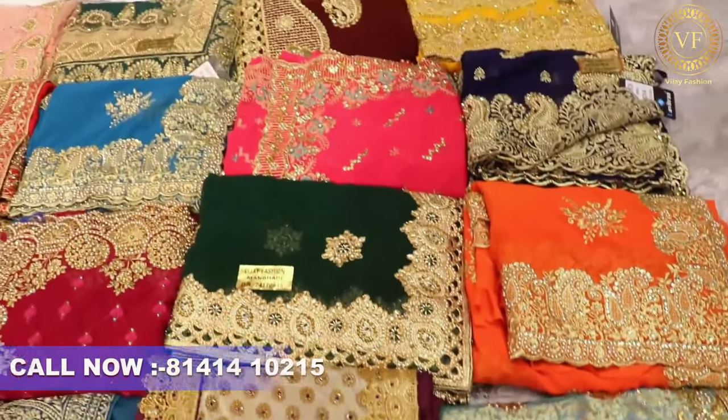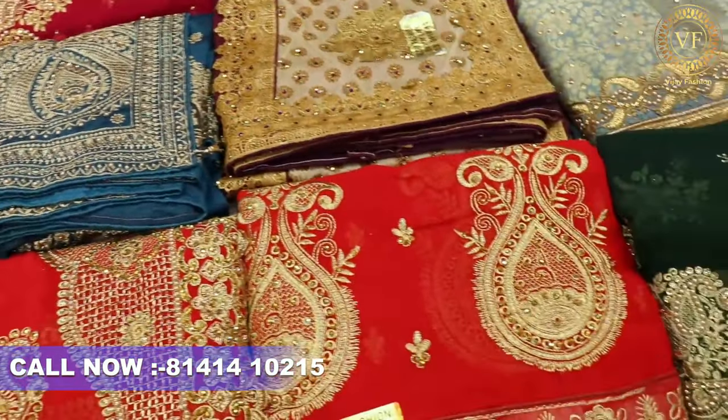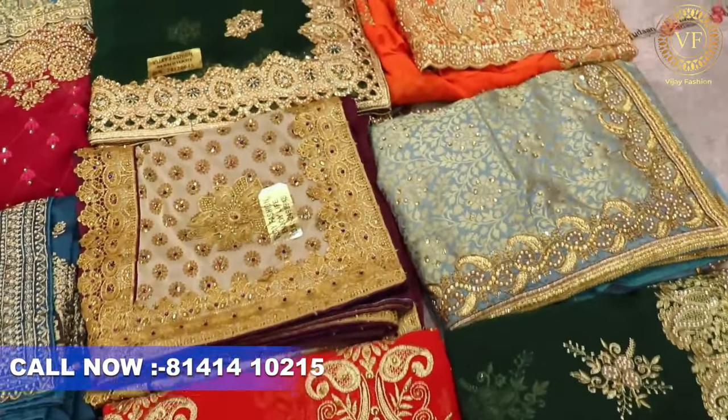So what are we going to cover in the video? I have brought a lot of work collection to show you. Talking about the range, basically here it starts with Rs.60 but today the work starts with Rs.150.